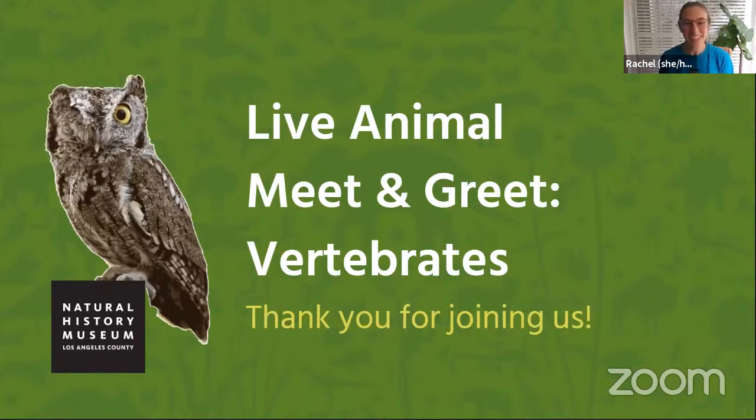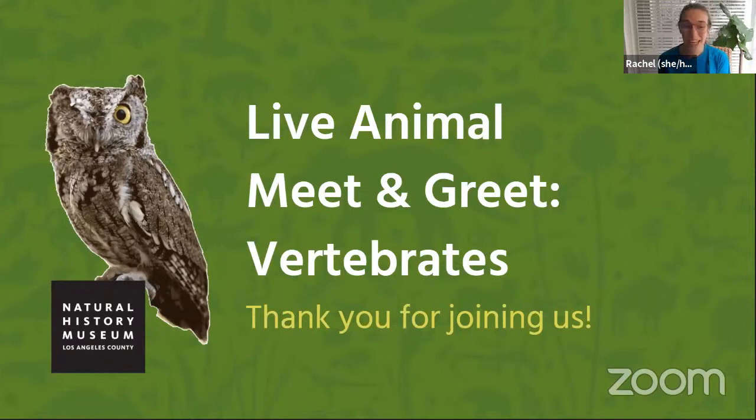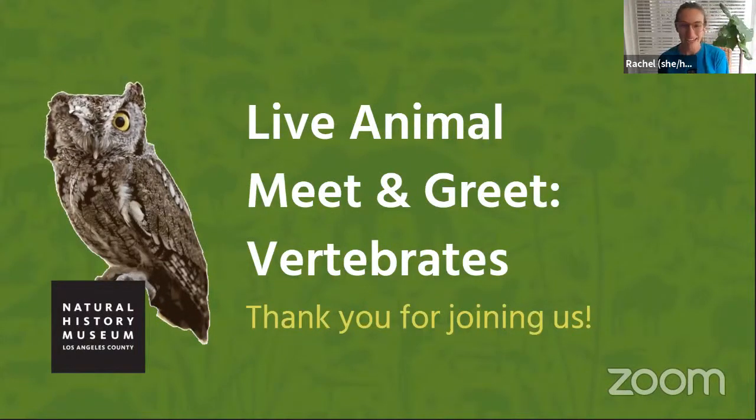Welcome, everybody. We are so glad to have you with us this morning for another one of our virtual animal meet and greets. Thank you all so much for joining us. To view live closed captions for this program in English and Spanish, please click the link that we're going to drop into the chat.